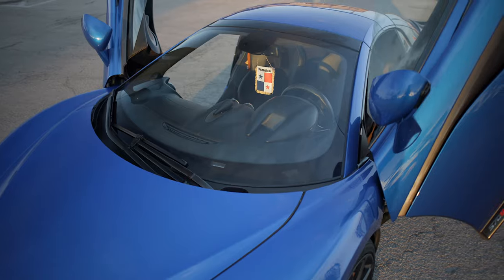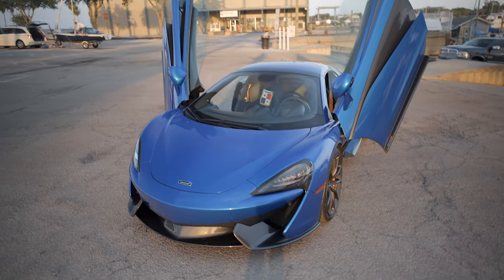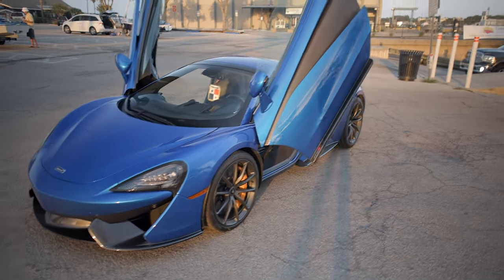It's a hard top convertible. Every single car I've owned so far has been a convertible — I couldn't give that up. I think the car looks sexy with the roof down and up. Let's see the roof coming up right now. Fully motorized roof. I think they were pretty smart when they went with the hard top convertible versus the Lamborghini soft top convertible. Whenever I see those Lamborghini soft top convertibles, I always think the car looks kind of weird.